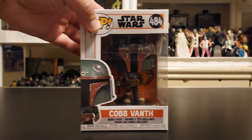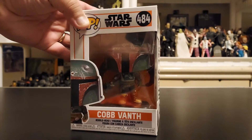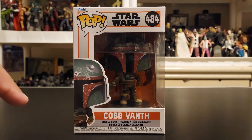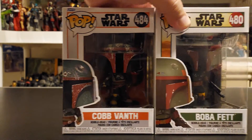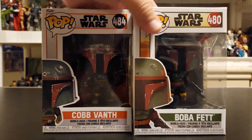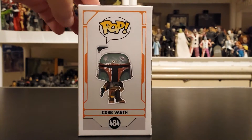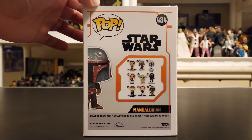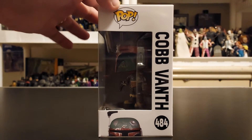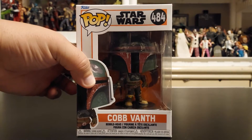You can see Cobb Vanth right here kicking back behind his window of pain, locked in his plastic prison. All these Funko Pops have finally made it here to Mo's Toy Room. It looks dead on to a Boba Fett action figure — even the little guy off to the side looks just like Boba Fett. Let me grab the Boba Fett so you can be the judge. We'll check out the two so I don't mix them up. You can see the side box — number 484 right there. Cobb Vanth, the imposter Boba Fett, is now a hero in the Boba Fett series.